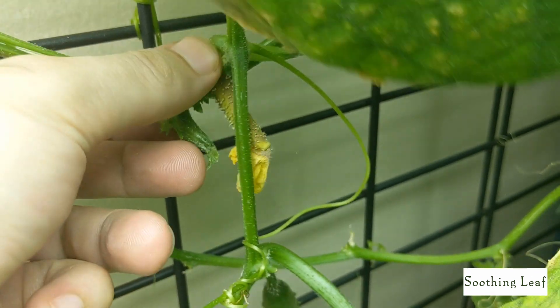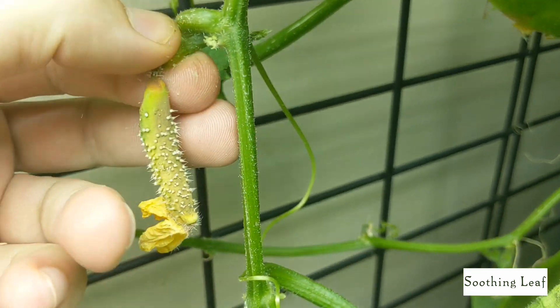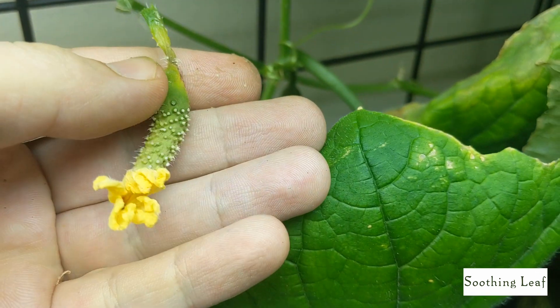You can see even another one over here — this was probably at least two times larger than it was maybe two days ago, and now it's shrunken down significantly.